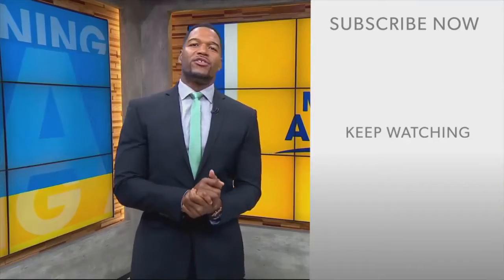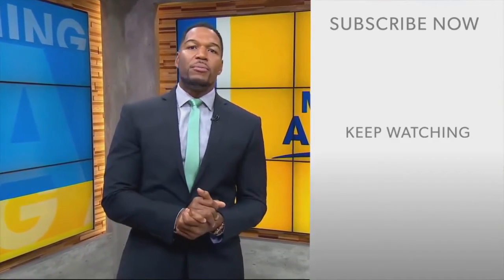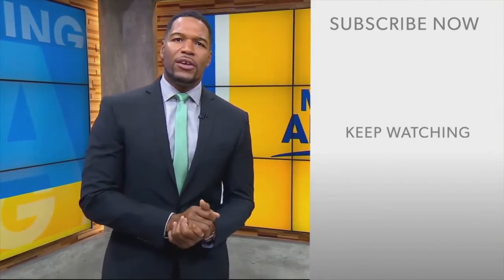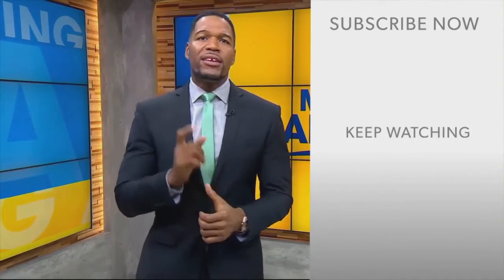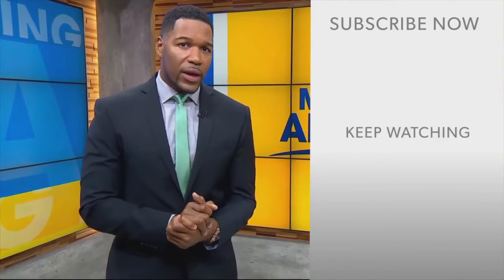Hi everyone, Michael Strahan here, and I want to thank you for checking out the ABC News YouTube channel. If you'd like to get more videos, show highlights, and watch live event coverage, all you have to do is click right over here to subscribe to our channel, and don't forget to download the ABC News app for breaking news alerts. Thank you for watching.